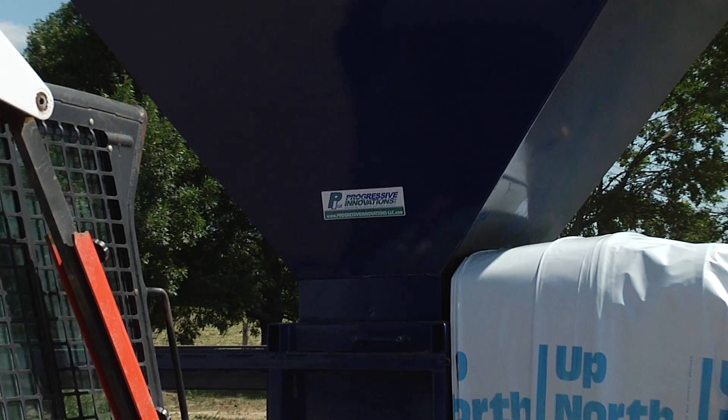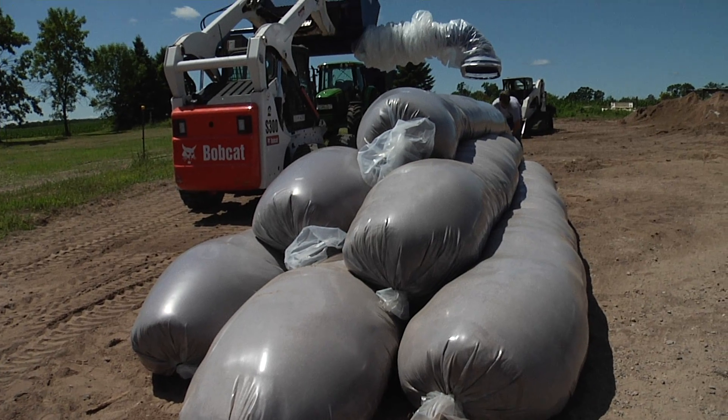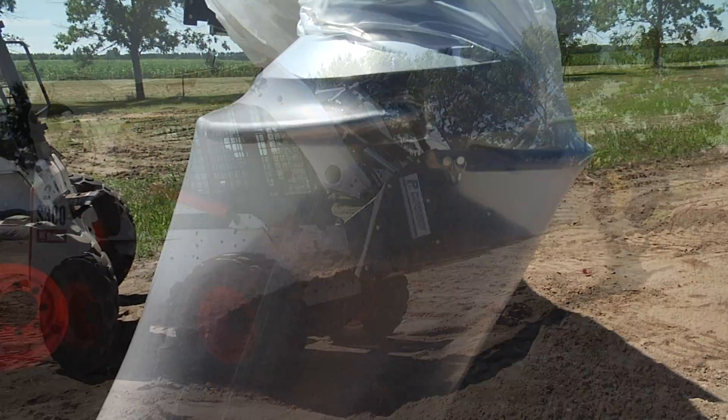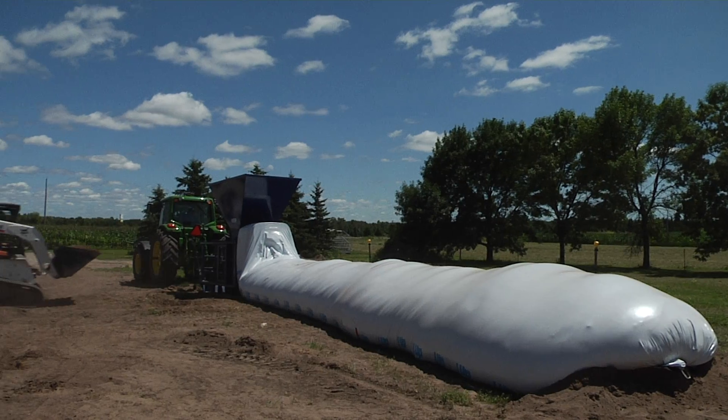At Progressive Innovations, we primarily develop, build, and sell flood and erosion control equipment. We have some very powerful flood fighting tools: a sandbagging machine called the ProBagger 12, as well as two levee building machines, the InstiLevee Builder and the QuickLevee Builder.